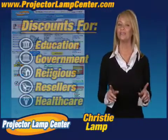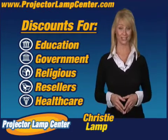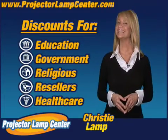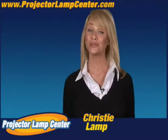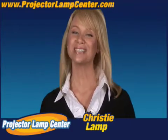We'll even give you better pricing just by being affiliated with one of these organizations. That's pretty sweet. You want to know something else? I hear our lamps are the brightest on the market, but don't take my word for it — go and check it out for yourself.